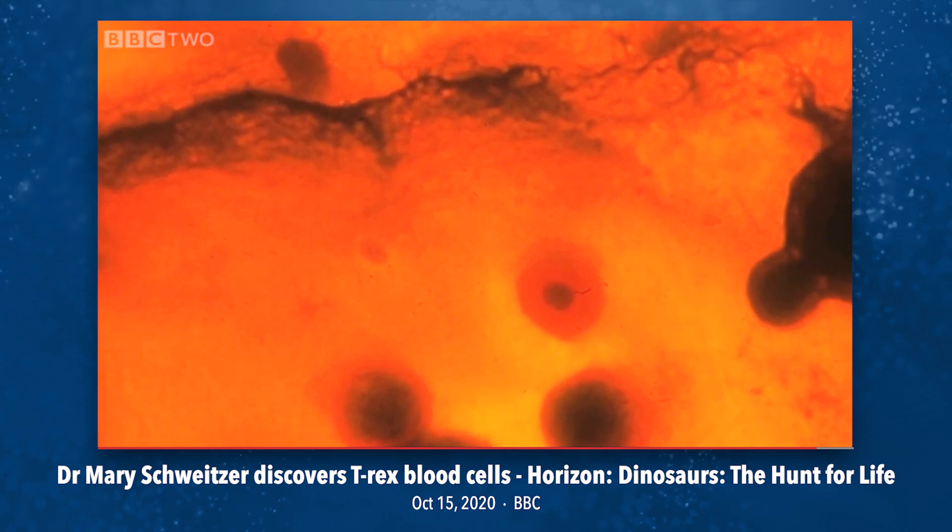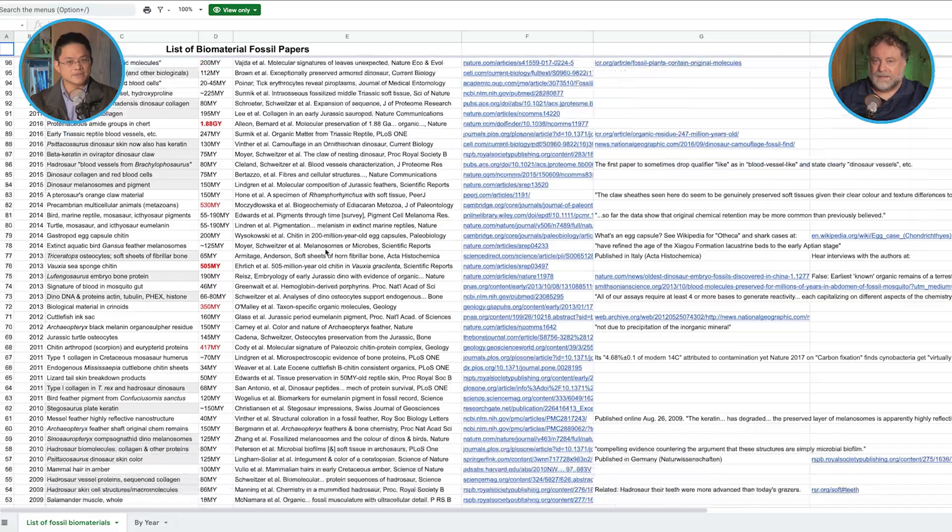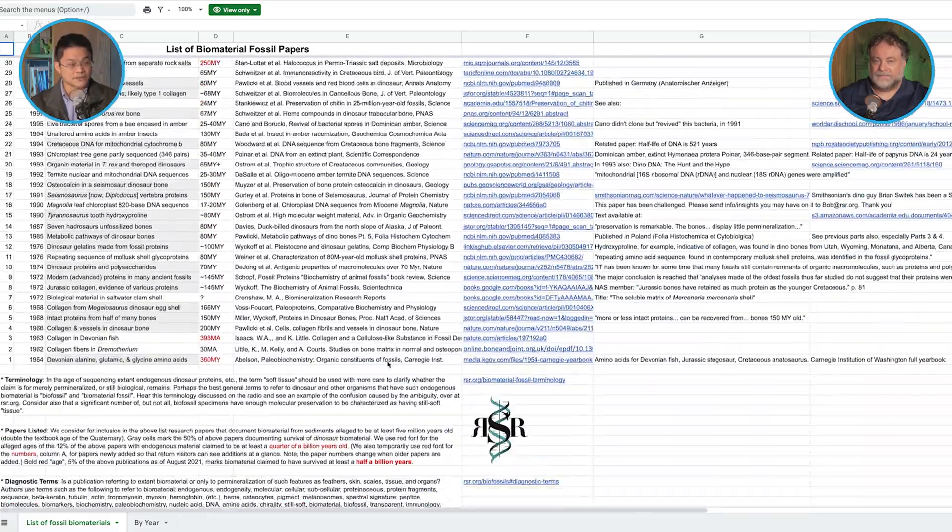The reason we highlight Mary Schweitzer is because she's been widely publicized with colorful photos of soft tissue. But she's not the first. I'm actually maintaining a database of scientific papers documenting dinosaur soft tissue and ancient soft tissue, along with Dr. Brian Thomas from ICR. He earned his PhD from a UK university specifically on collagen and fossils, so he's a real specialist. It shows this is not a one-off — you can actually get a PhD in this area from a secular university.